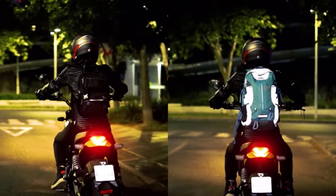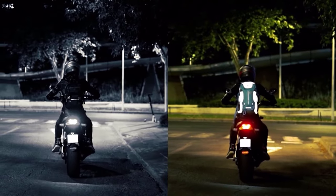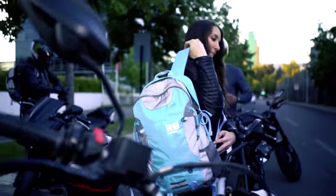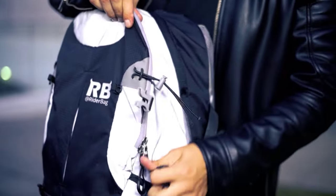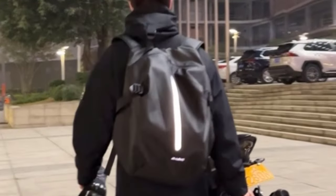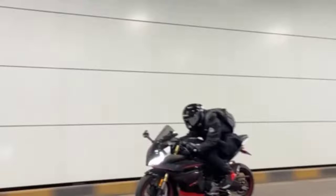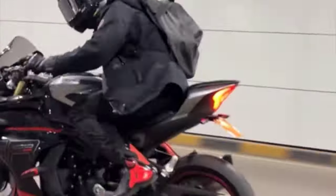Each backpack on our list caters to the contemporary rider's needs, from integrated tech compartments to weather-resistant materials, smart functionalities such as tech connectivity and elemental resistance. Redefine what it means to carry your essentials on the road. Join us in exploring the forefront of motorcycle backpack evolution, where every ride is not just an adventure but a testament to the symbiosis of innovation and utility.